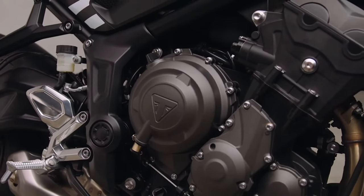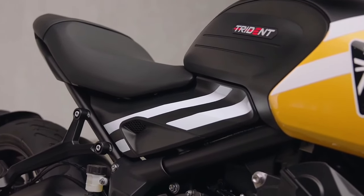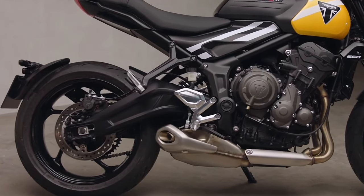The 2025 Trident 660 has also received a 41mm Showa Separate Function Fork Big Piston (SFF-BP), unlike the previous lower-spec SFF units. The top yoke is now a forged aluminium unit.